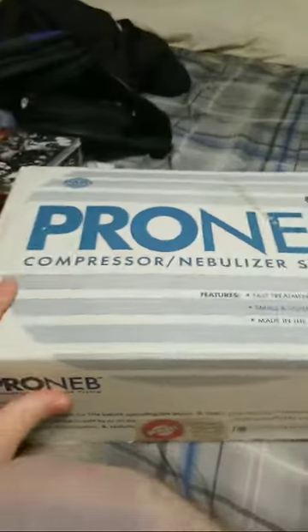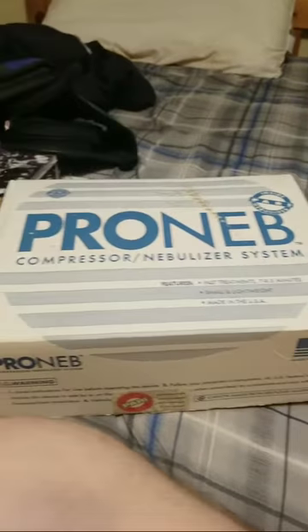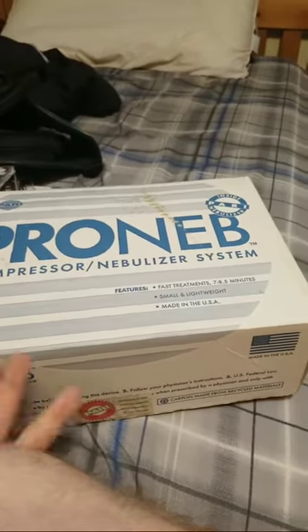Hello everybody at Tire and Skipper. So as you can tell by the title, I found my old asthma machine. I used to have asthma when I was a kid. And this was before inhalers were cheaply made, because later on I did get prescribed an inhaler. But before then I had the Prone B compressor and nebulizer system.